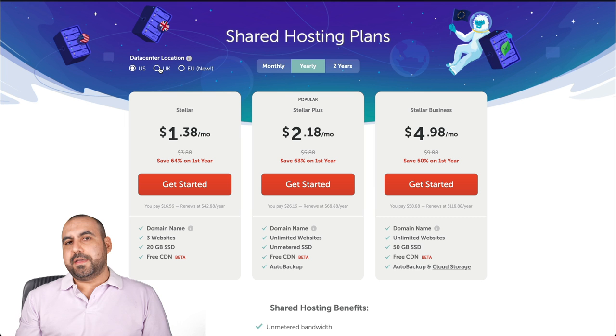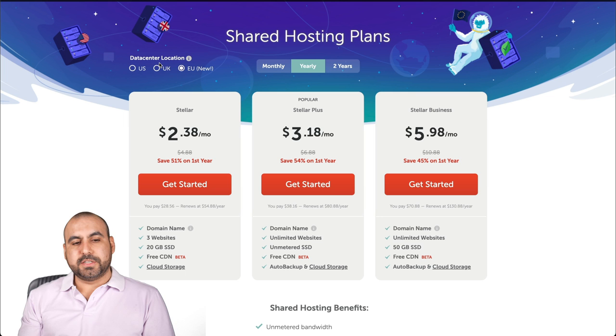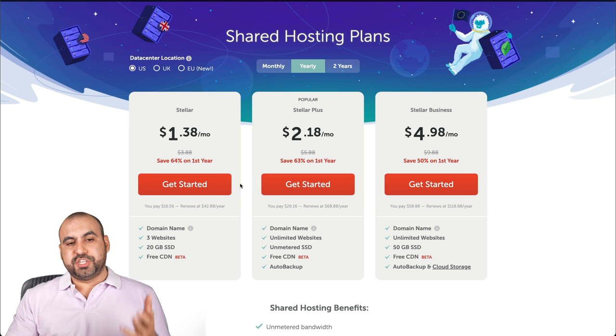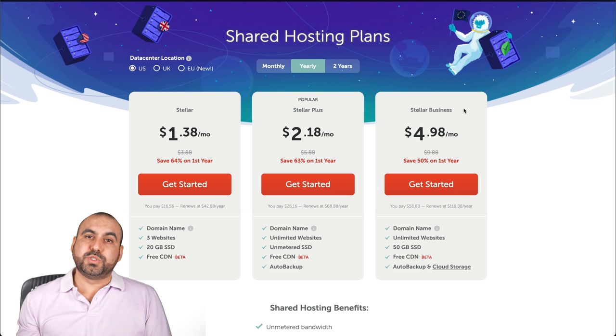So those are the shared hosting plans on Namecheap. I am using Stellar Plus and Stellar Business for certain use cases. I would recommend it if you're looking for a good price. If you're looking for speed and no file count limits, jump into VPS — I'd recommend Vultr or Digital Ocean, and I'll leave the links in the description. That is the video for shared hosting plans on Namecheap. Thank you all for watching and I'll see you in my next videos.